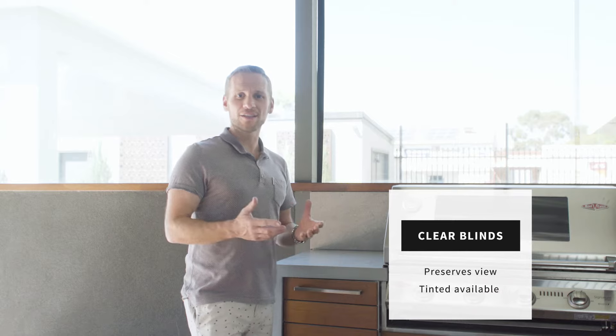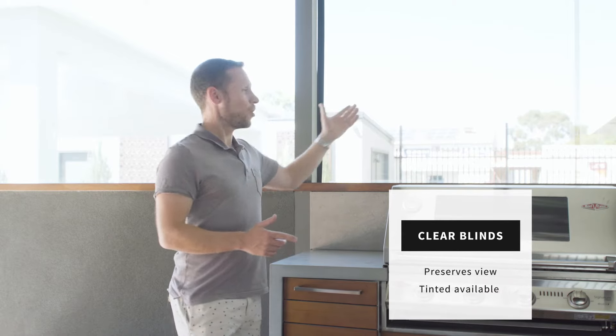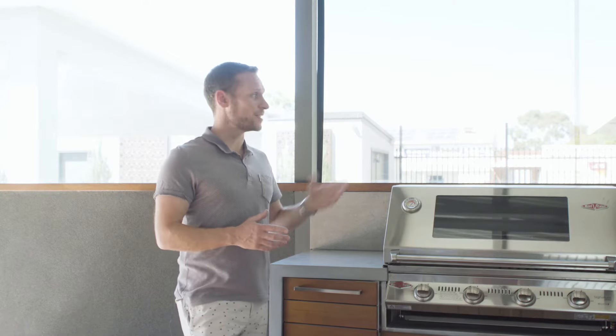If preserving the view is the most important thing to you, then the obvious choice is a clear blind such as these. You might like to go for a completely clear blind, or you might opt to go for a blind with a bit of tint, such as these tinted.